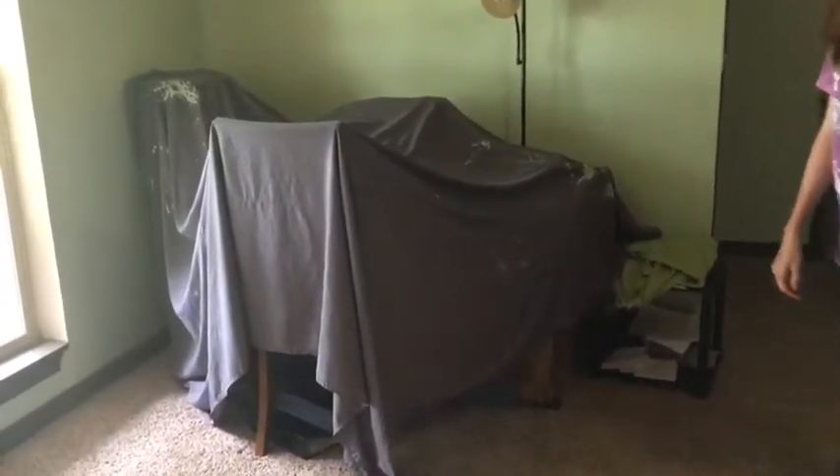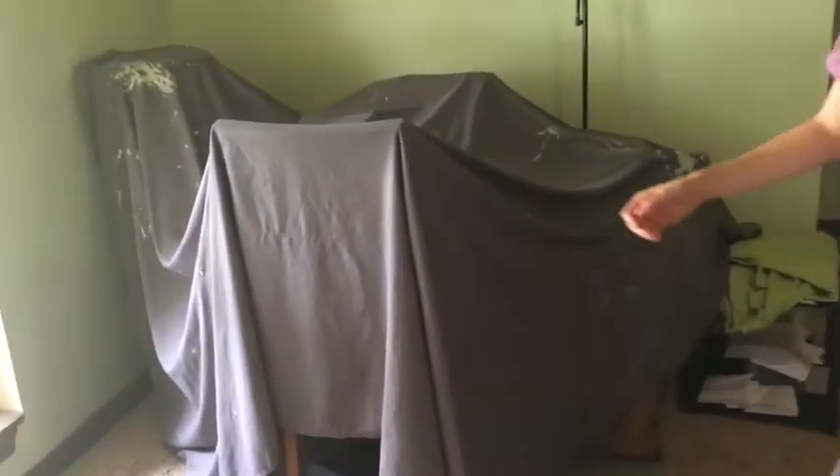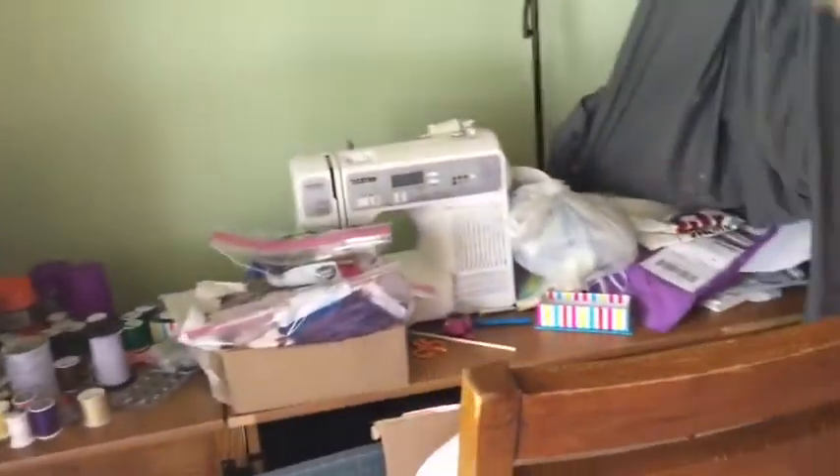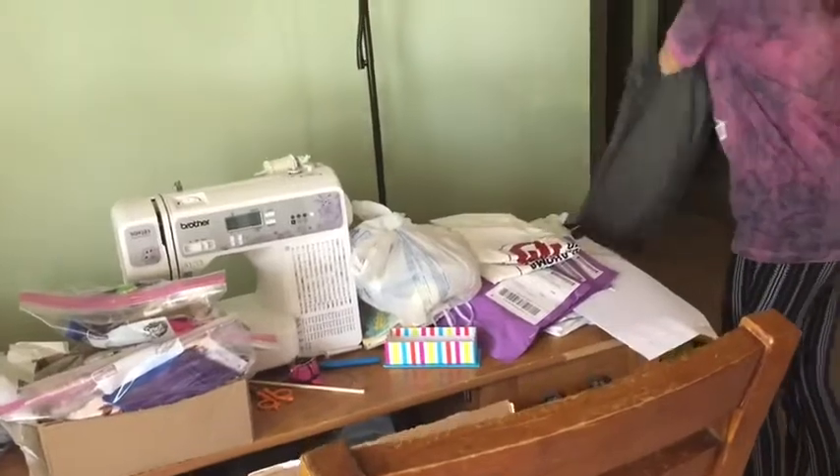All right, here we are. We're coming in to open our shop for the day. It's closed up right now. Turn the lights on — it's so dark in the shop.